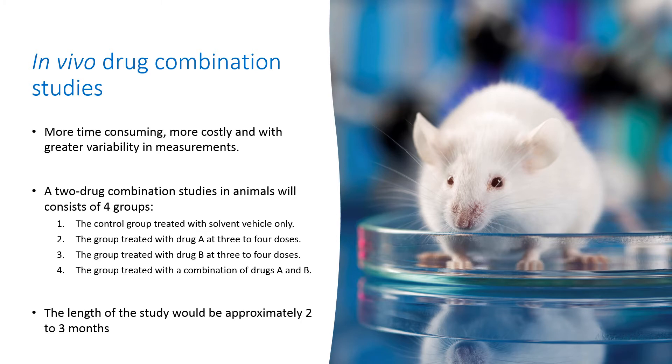For a two-drug combination therapeutic study in animals, it usually consists of four groups. First, the control group treated with solvent vehicle only. Second, the group treated with drug A at three to four doses. Third, the group treated with drug B at three to four doses. And fourth, the group treated with a combination of drugs A and B, at a constant combination ratio such as at the ED50 ratio, with several combination dose levels, or at non-constant combination ratios, by keeping a constant dose of drug A and varying the dose of drug B at several levels. Each dose is used in four to five animals.